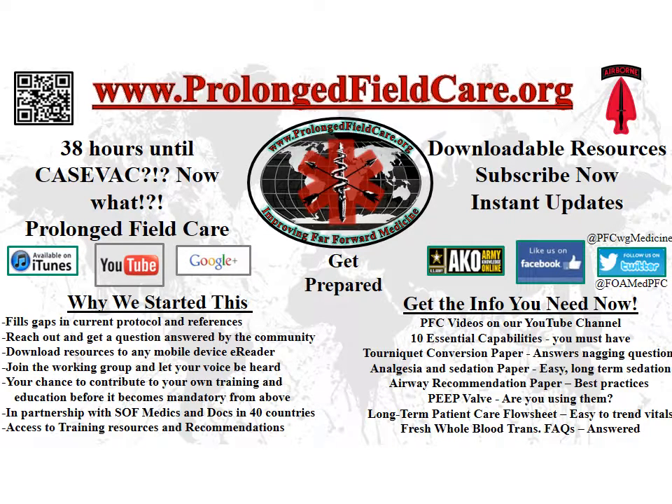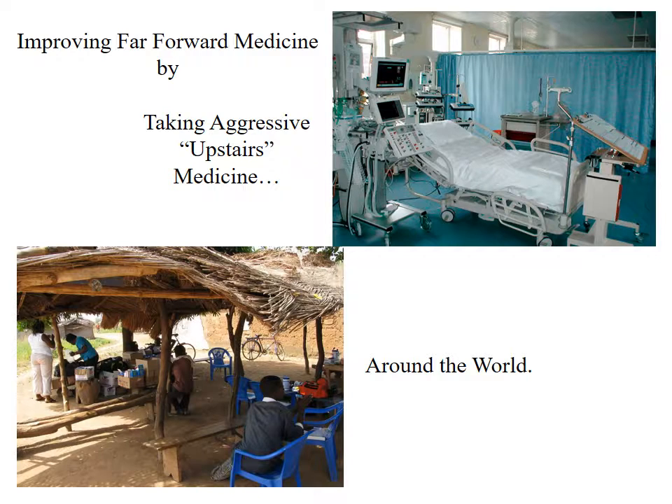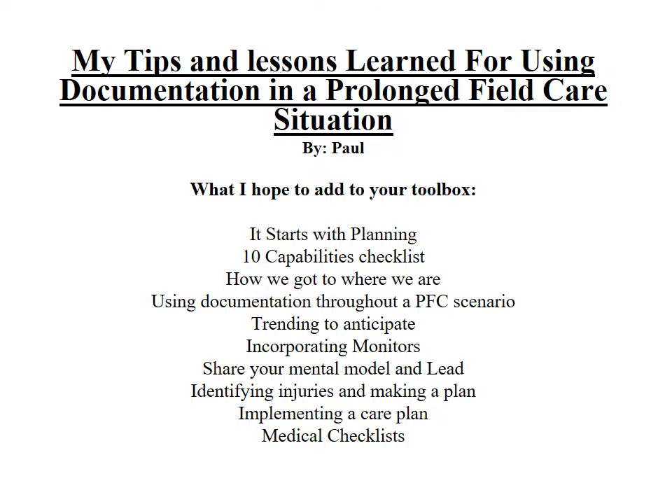Hey, welcome back to ProlongedFieldCare.org. I'm Paul. This is going to be a re-record of the initial presentation — I'm going to try to make it a little quicker, and hopefully the audio is a little better as I have a new microphone. We need to improve our far-forward medicine by taking aggressive ICU-style medicine around the world anywhere we go. I think we can do a better job, and I think most people agree. Here are some of my tips and lessons learned for using documentation to make your life better and your patient's life better in a prolonged field care situation.